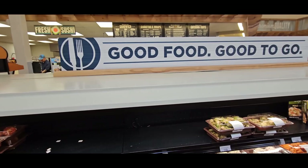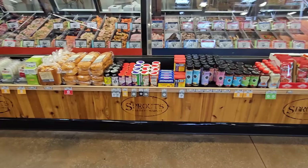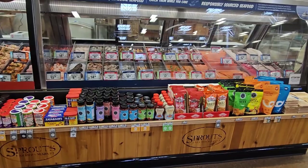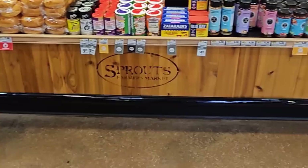Next up is the meat section, where you'll find a great selection of grass-fed beef, free-range chicken, and sustainably sourced seafood. The butchers here are knowledgeable and can help you select the perfect cut of meat for your next meal. You'll also find premium marinades to take your meals up a notch. I was surprised to find they also had Louisiana favorites, such as Tony Chachere's Cajun Seasoning and Zatarain's Crab Boil.